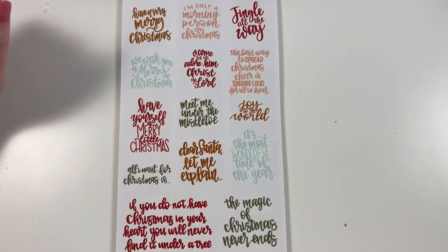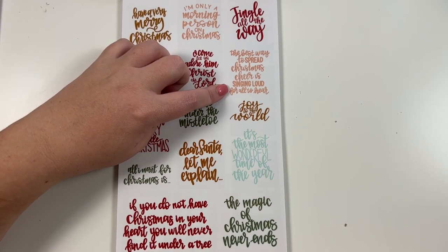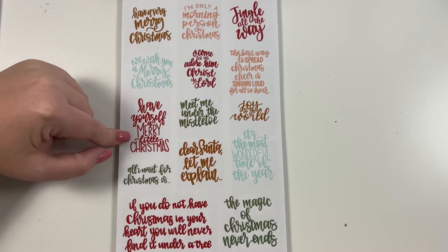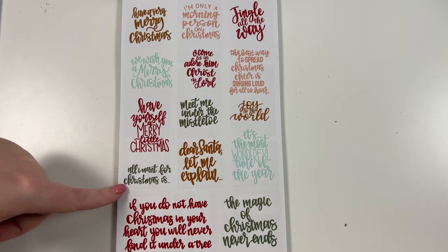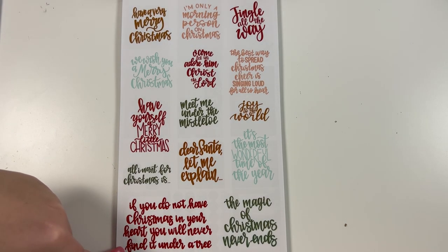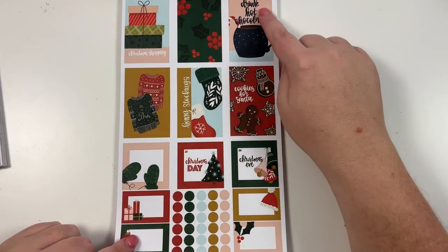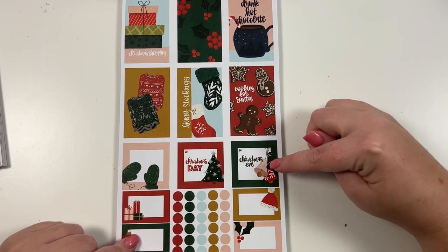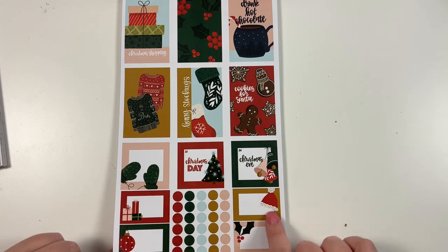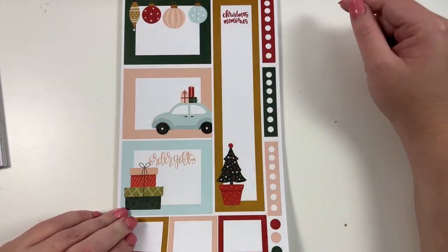Then we have clear Christmas quote stickers in the colors that match this section: "Have a Very Merry Christmas," "I'm Only a Morning Person on Christmas," "Jingle All the Way," "The Best Way to Spread Christmas Cheer is Singing Loud for All to Hear," "Oh Come Let Us Adore Him Christ the Lord," "We Wish You a Merry Christmas," "Have Yourself a Merry Little Christmas," "Meet Me Under the Mistletoe," "Joy to the World," "It's the Most Wonderful Time of the Year," "Dear Santa Let Me Explain," "The Magic of Christmas Never Ends." Then we have decorative monthly stickers — "Drink Hot Chocolate," "Christmas Shopping," "Hang Stockings," "Cookies for Santa" — sized for your monthly with dates 24 and 25 for Christmas Eve and Christmas Day. Then more decorative boxes with "Order Gifts," "Christmas Memories," and really cute presents and ornaments designs.